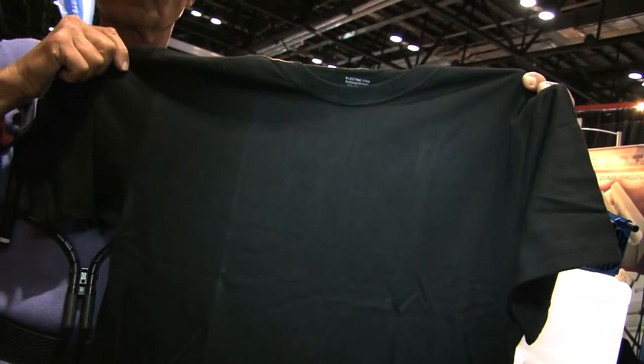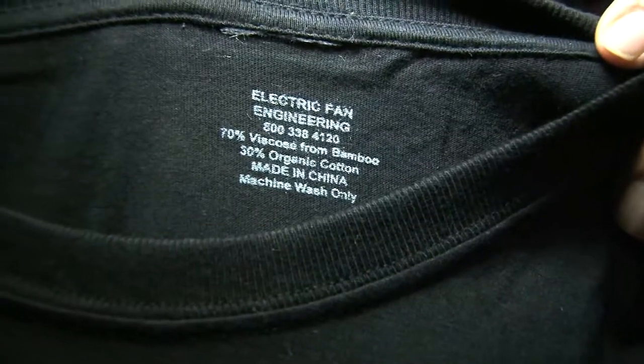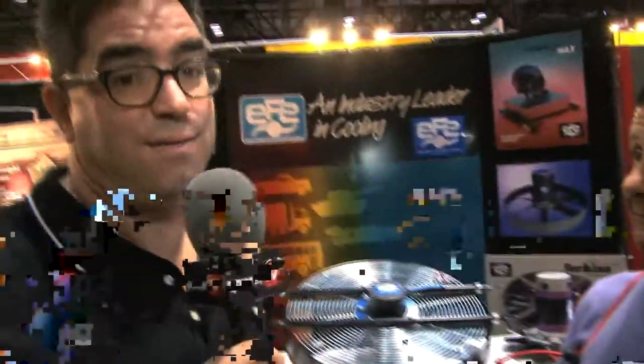Another product we like to talk about is our new climate-control shirt. It's made of a bamboo material that, when you wear it, will absorb perspiration and keep you cool. It's a brand-new product, better than anything else on the market. How do people get a hold of you? We have our website — all the products are listed at www.electricfanengineering.com, all spelled out. All I can say is, very cool.